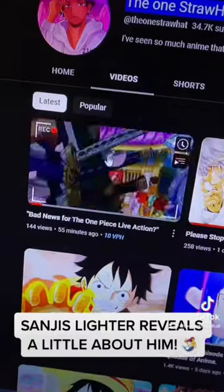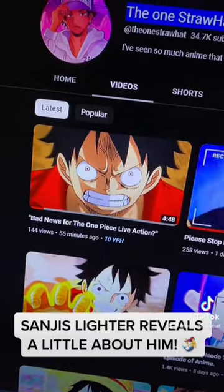If you want more One Piece content like this, anime content, make sure you follow and subscribe. Thank you for showing love — subscribe to my channel.